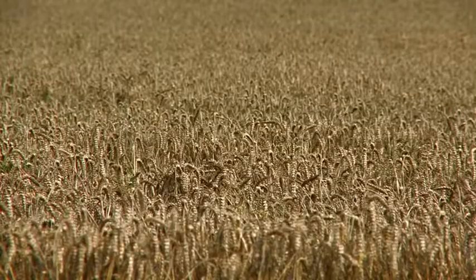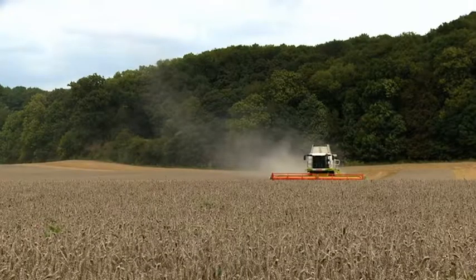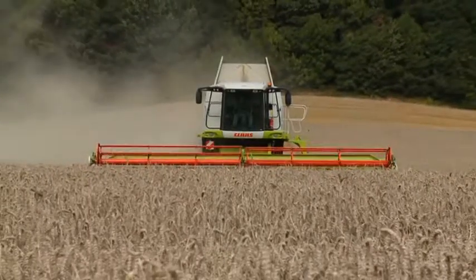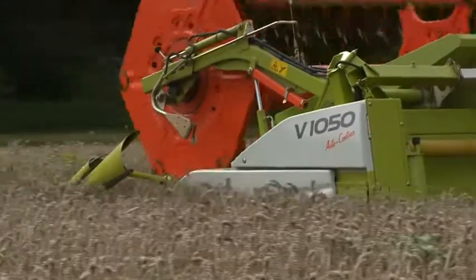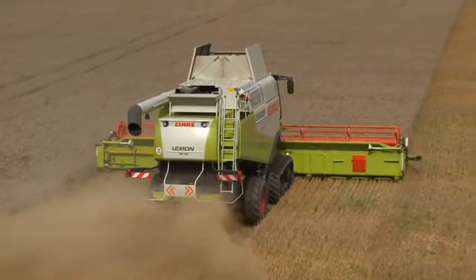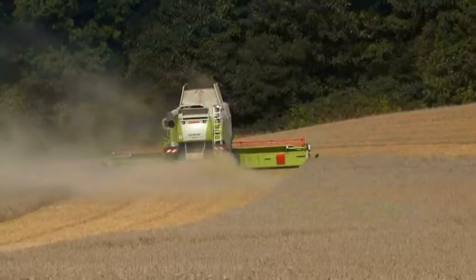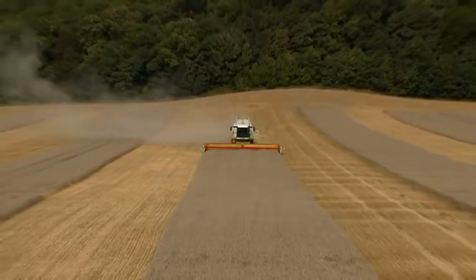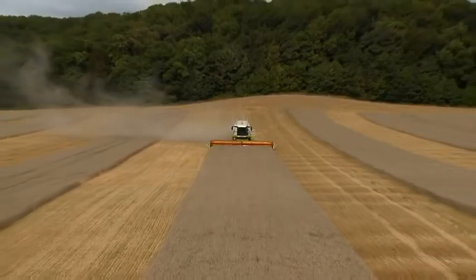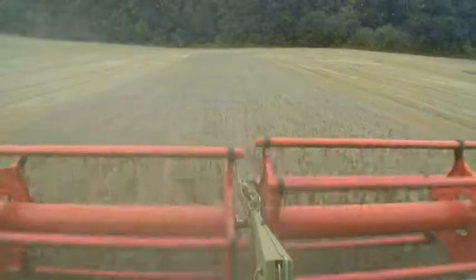With the ever-increasing working widths of modern farming machinery, even experienced drivers can find it difficult to fully utilize their machinery at all times. GPS Pilot and Baseline HD provide significantly higher machine utilization and area coverage, and in this way help to cut costs. You can divide a field into individual plots, which considerably reduces turning time, while increasing area coverage and saving fuel.